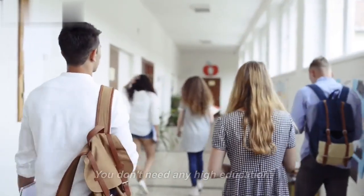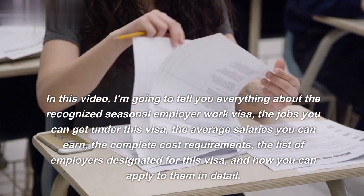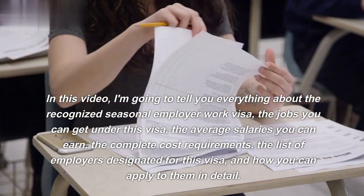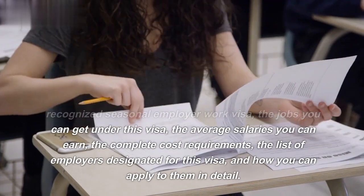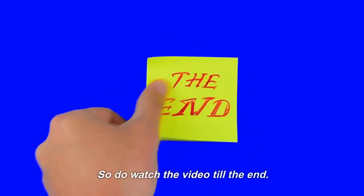You don't need any high education. Freshers can also apply for these positions. In this video, I'm going to tell you everything about the recognized seasonal employer work visa: the jobs you can get, the average salaries you can earn, the complete cost requirements, the list of employers designated for this visa, and how you can apply to them in detail. So do watch the video till the end.